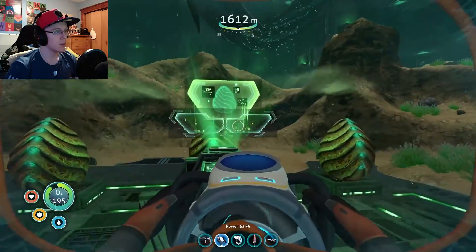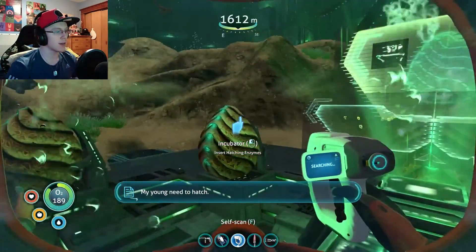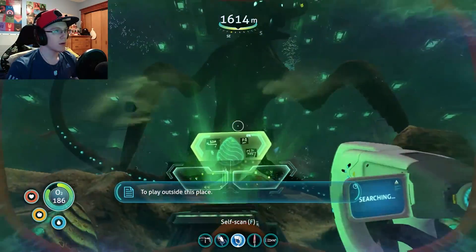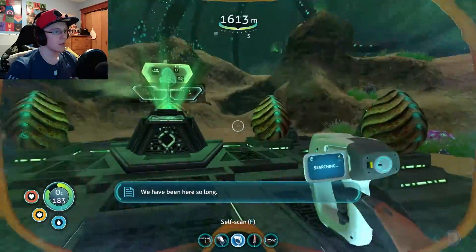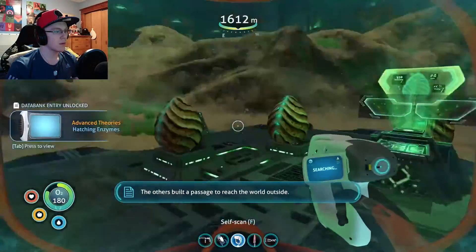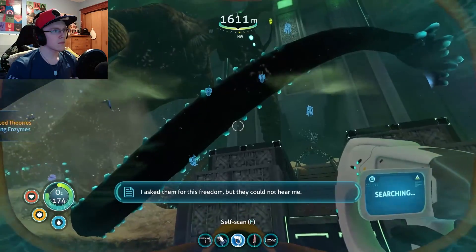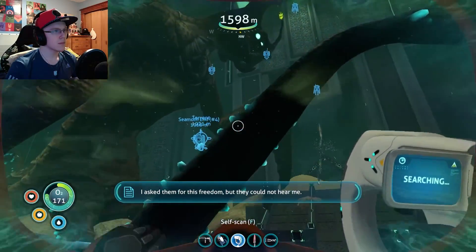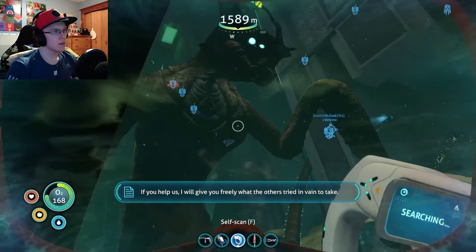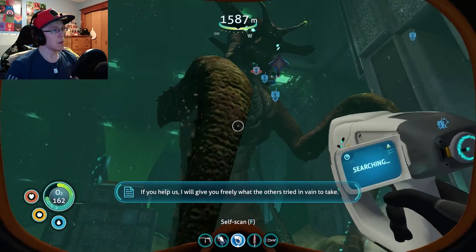What does - whoa. What is this? Incubator. Hatch. Insert hatching enzymes. To play outside this place. We have been here so long. The others built a passage to reach the world outside. I asked them for this freedom, but they could not hear me. If you help us, I will give you freely what the others tried in vain to take.